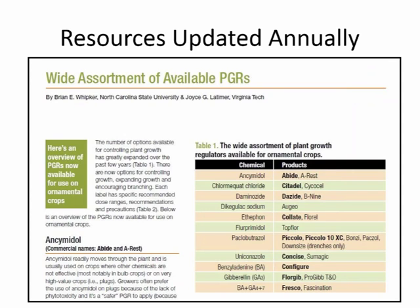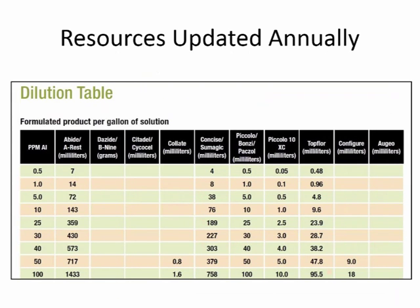I wanted to note some cooperation that Brian Whipker and I have with these guides. There are a couple of things we update annually so you get the newest information every time the guide is printed. One of those is the table of available and legally labeled uses for these plant growth regulator products. We also update the dilution table to add new products — that table is on the back cover of the guide so it's easy to find.